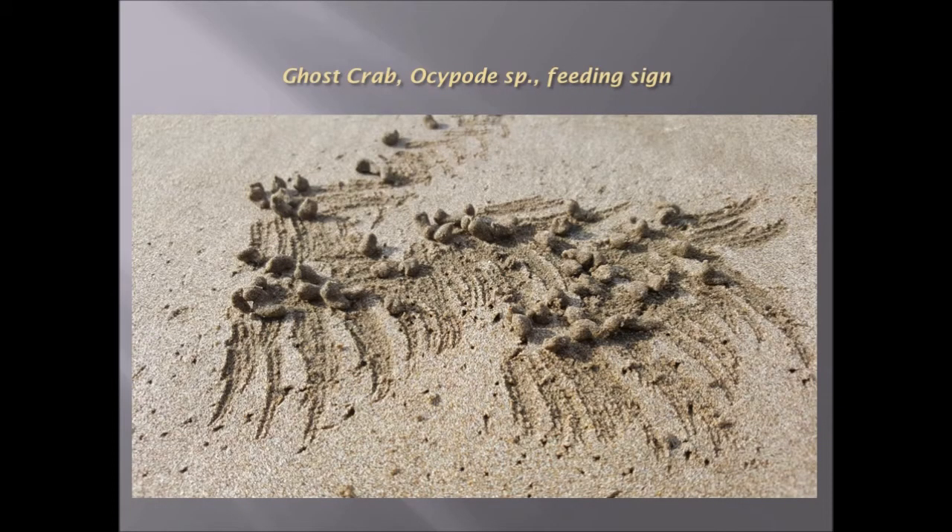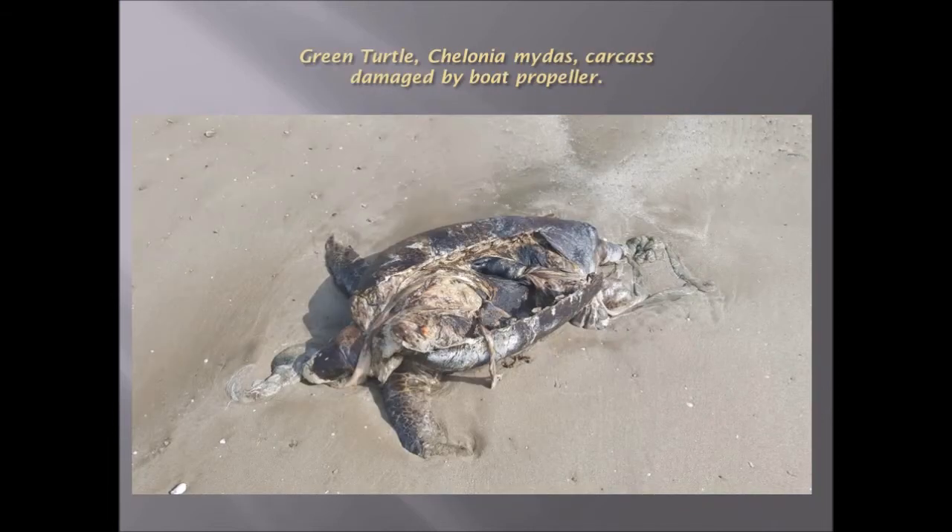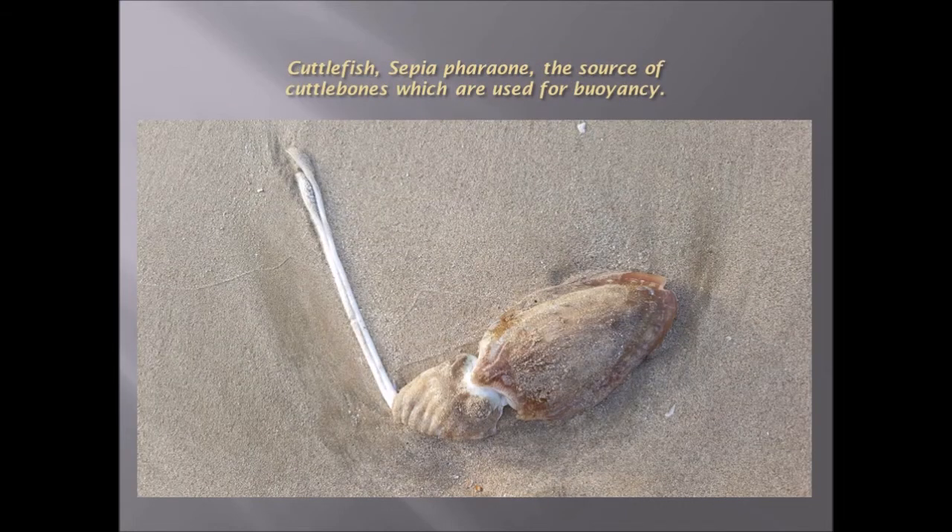Ghost crab markings from feeding sign. Green turtle here, damaged by a boat propeller and killed — one of the many hazards for green turtles. Cuttlefish, Sepia pharaonis, common in this area. Cuttlefish bones are used for buoyancy.